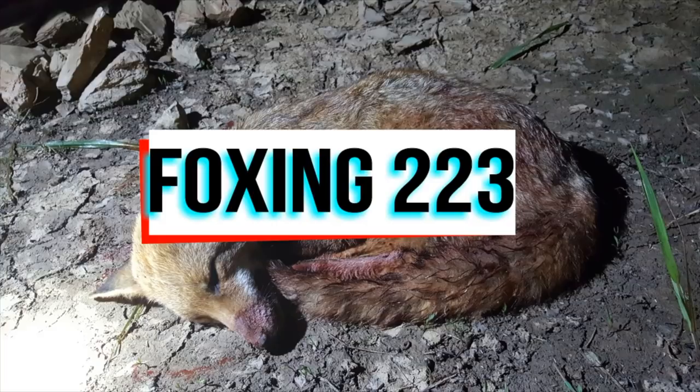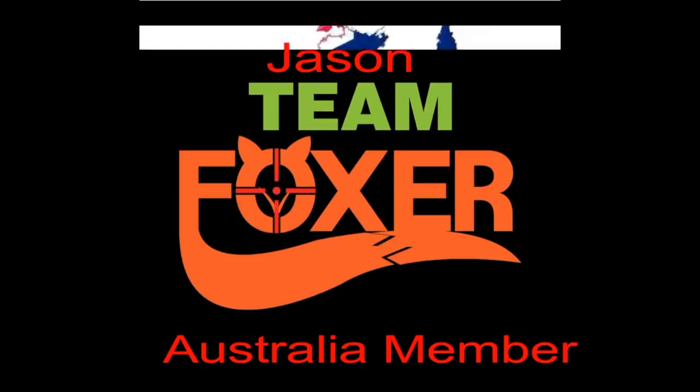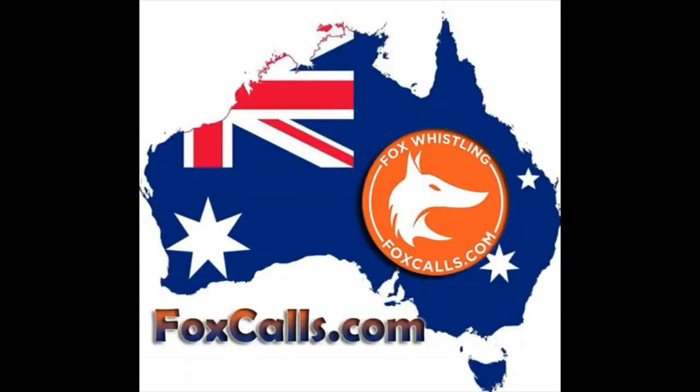Just check out the pearly whites on this fox — he has done some serious damage, this bruiser. Let's pop over to New South Wales and see how Jason's been getting on.